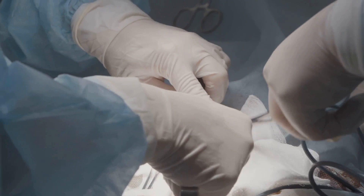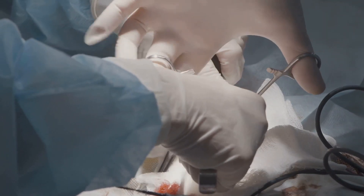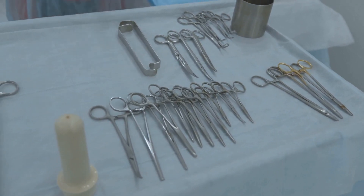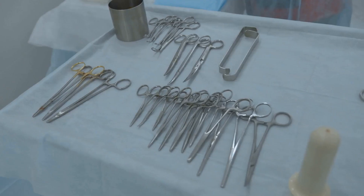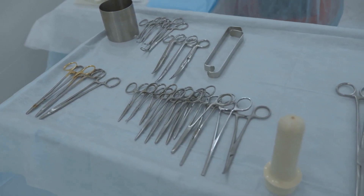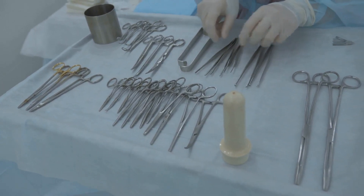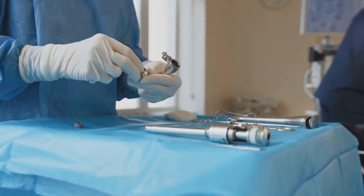Whether you're preparing for a surgical exam or just brushing up on your knowledge, the Q&A format can be a helpful tool. But Surgical Recall isn't just about testing knowledge — it's also about providing practical, hands-on guidance. The book offers a practical approach to surgical procedures, with detailed explanations and step-by-step guides. It's like having a surgical mentor right there with you, guiding you through each procedure.